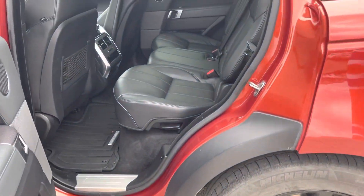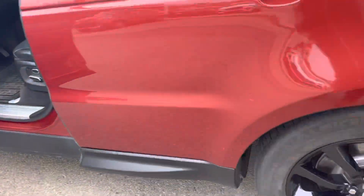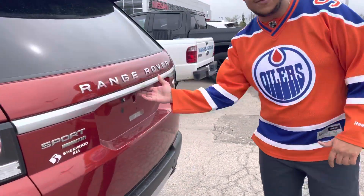Check this thing out, it's absolutely gorgeous. Beautiful handcrafted leather stitching all throughout. Range Rover pays special attention to the little things. And coming to the rear, you'll see the beautiful design of the new body Range Rover.